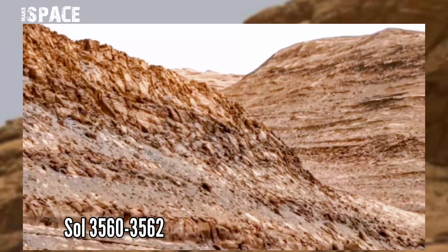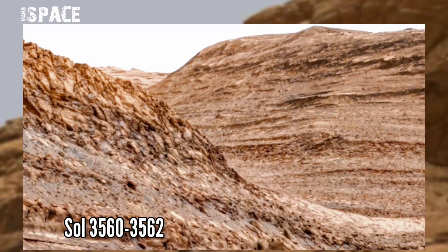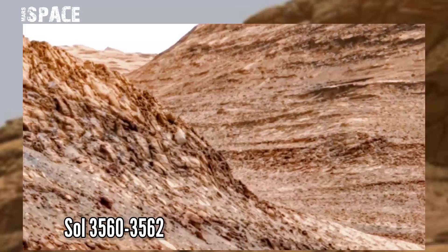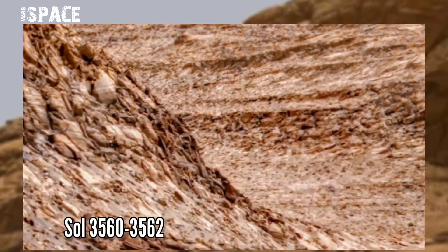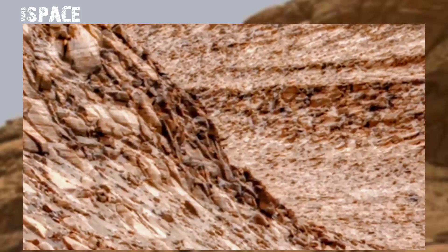This image was taken on sol 3560 to 3562 of its mission on board NASA Mars rover Curiosity, using Mastcam-Z to take this panorama image. The size of this image is 1.30 gigapixels.